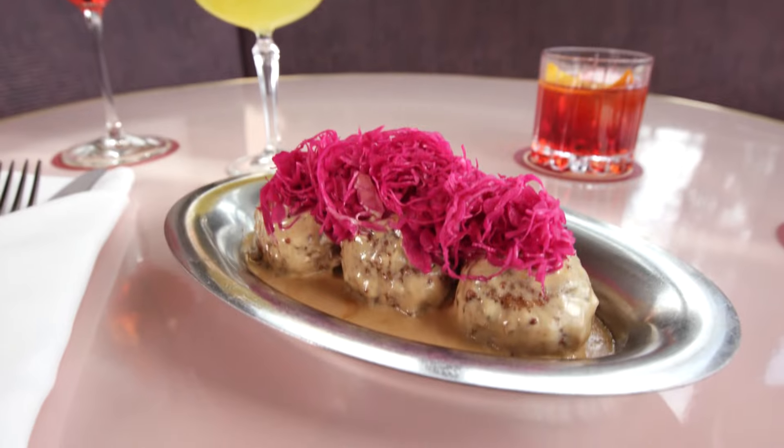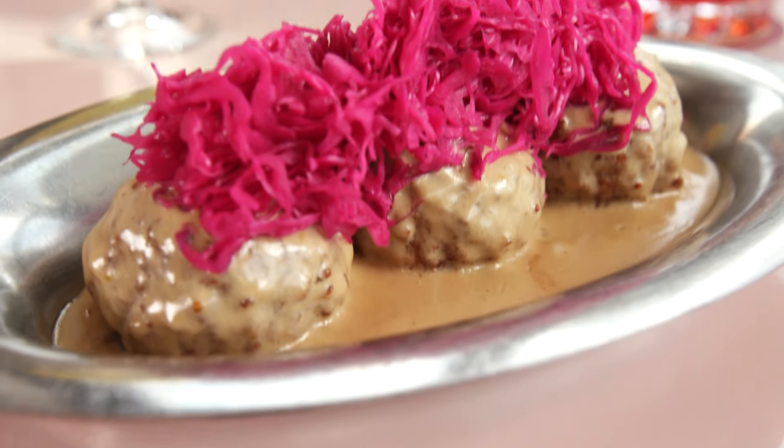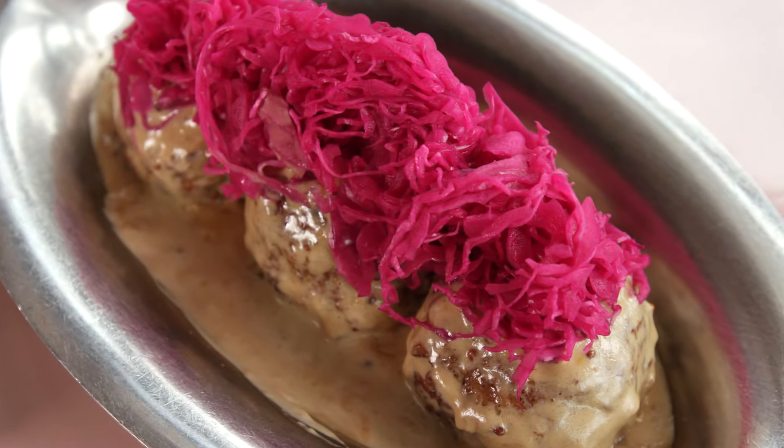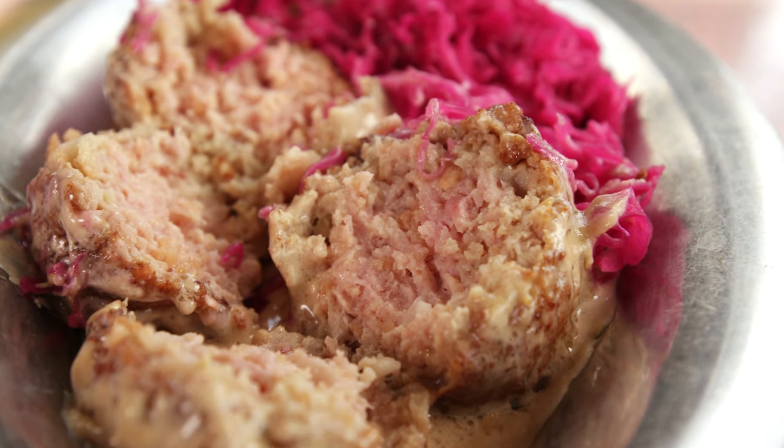Anytime I'm going out for Italian, I like to start my meal with some meatballs. And at Contessa, they're a bit different than what you might expect. These are what you'd find on the Italian-Swiss border. They have some pork in there, some bacon, some veal.